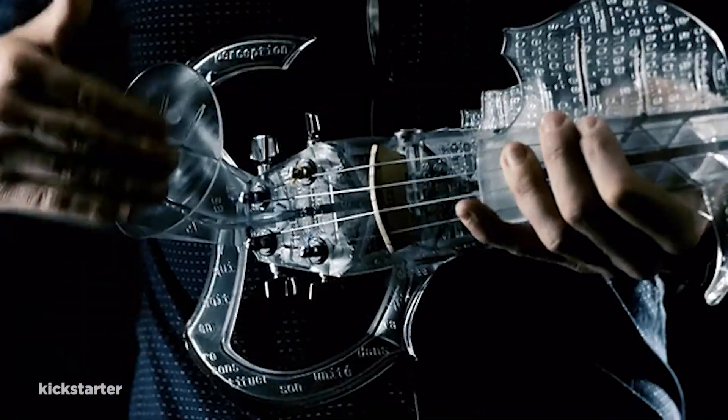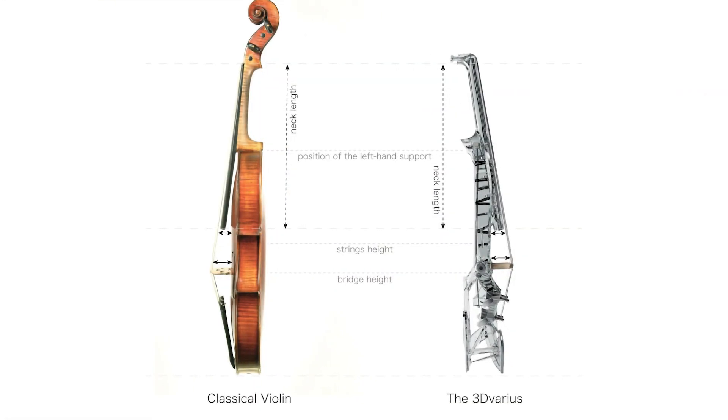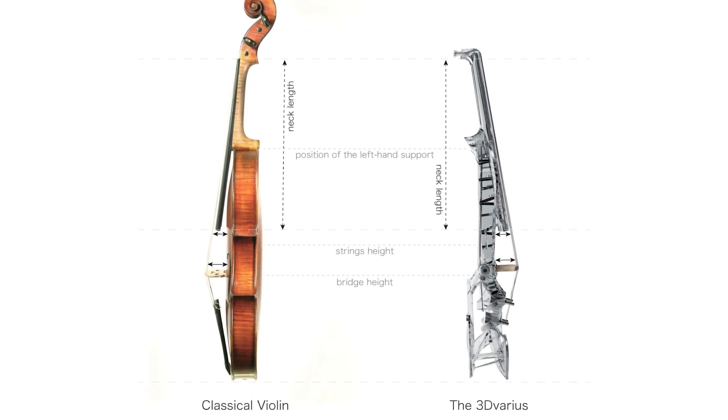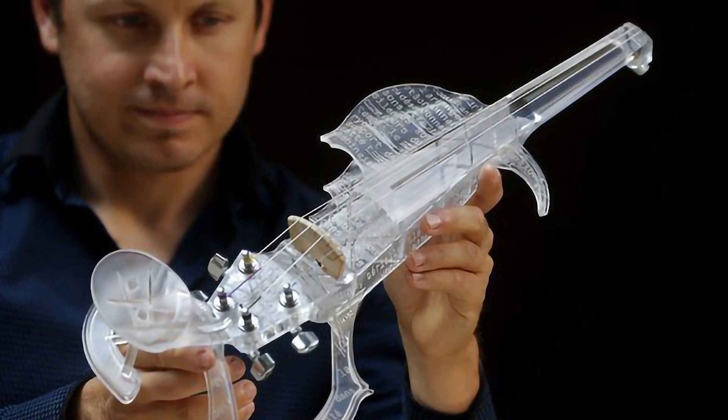According to the 3D Various website, this feature allows for smooth, optimal sound wave flow through the instrument, offering the violinist greater sound control. Thus, if you want an amazing instrument that's both beautiful and functional, look no further than the 3D Various.